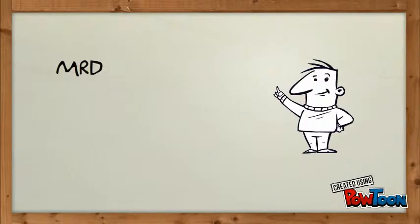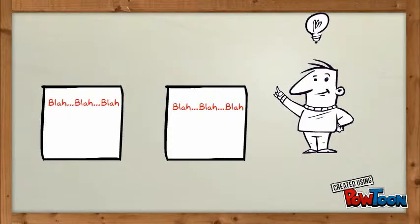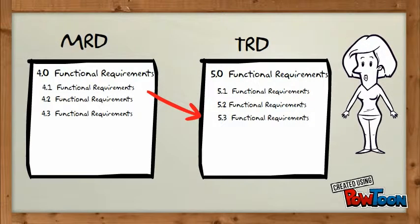We all know we need marketing requirements documents and technical requirement specifications. Wouldn't it be great if those two worked together? Right now, the MRD and the TRS don't have the same number systems, and it makes it extremely hard to correlate one to the other.